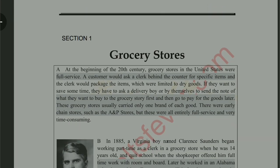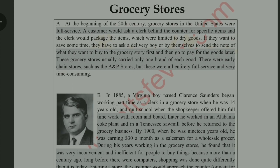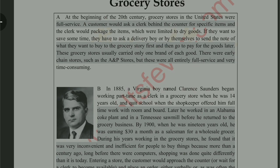The first paragraph says: at the beginning of the 20th century, grocery stores in the United States were full service, and customers would ask a clerk behind the counter for specific items. In this paragraph they have told us about the type of grocery stores in the 20th century in the United States. These stores were full service — there was a shopkeeper and staff who provided goods to customers. There were also delivery boys who collected slips from homes and delivered items to customers. They also mention a store chain, A&P, which was entirely full service and very time consuming.